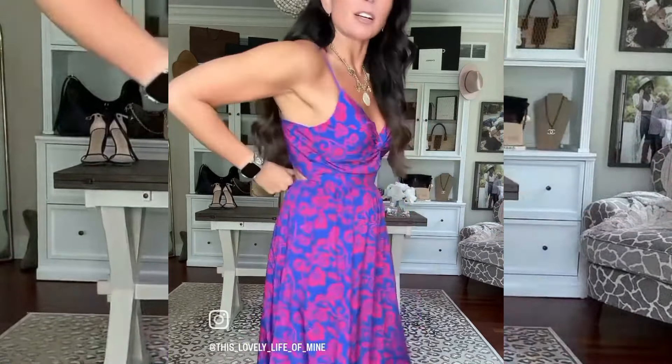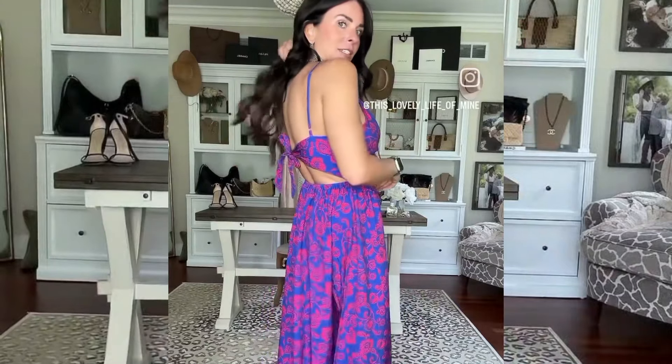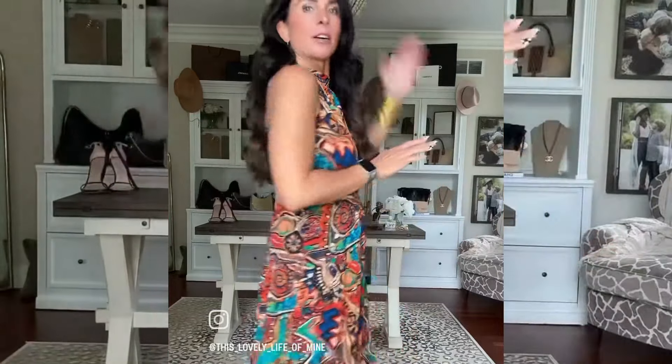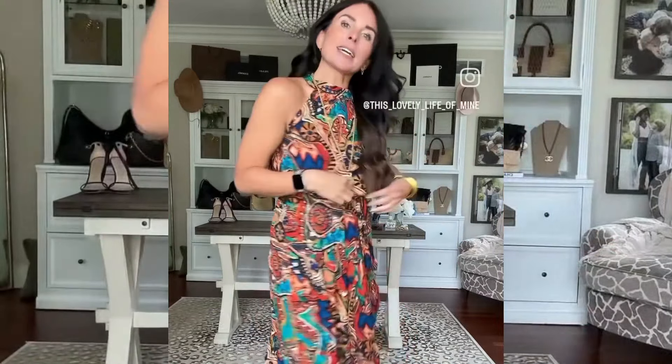This dress — I saw the colors and fell in love. It ties in the back, straps are adjustable, it has a little keyhole here, and I'm wearing a small. This last dress I wasn't sure about when I took it out of the package, but on it is gorgeous. I love the colors — it zips up the back and has a little waist tie here. I'm wearing a small and I think it came in a couple different prints. I love this one.